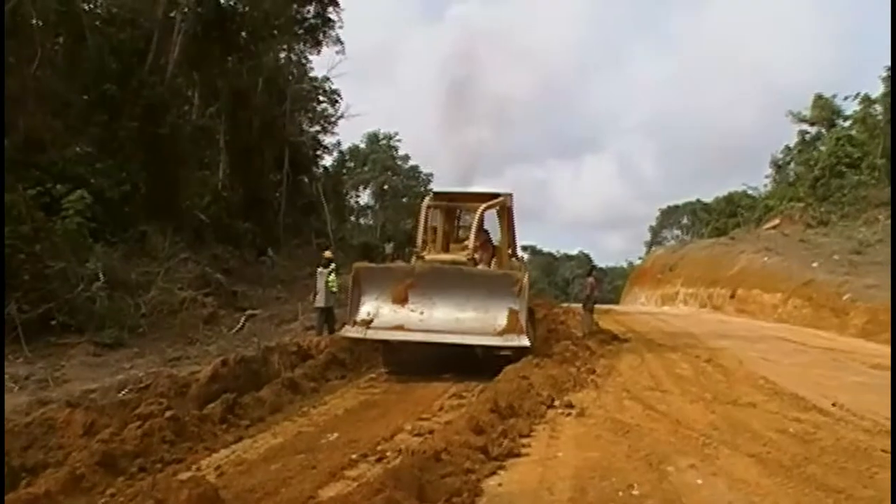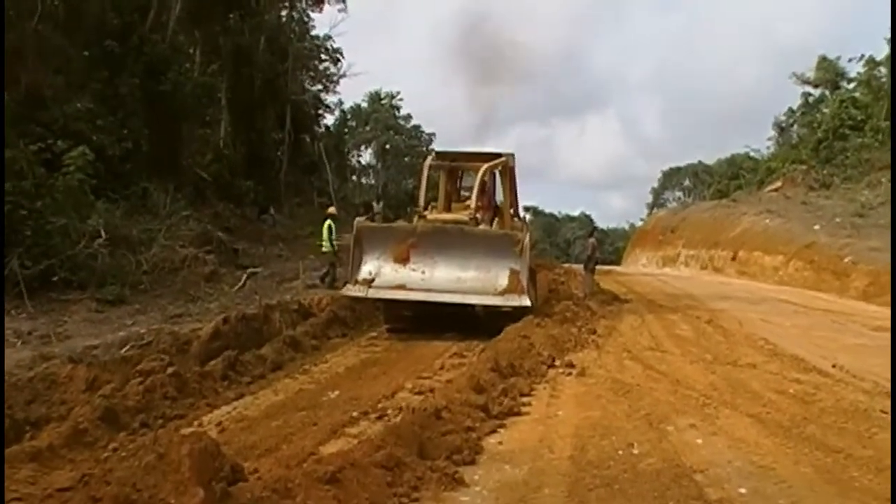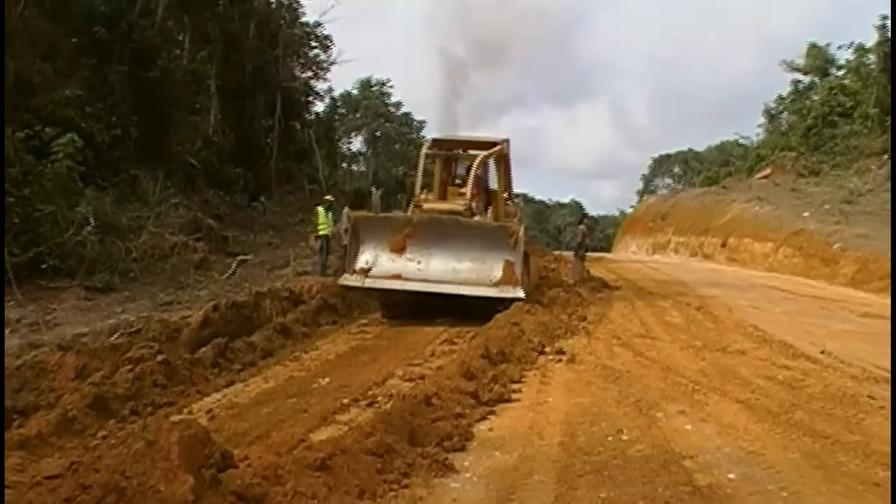We almost had an accident — the dozer almost hit the grader. There was an accident just about to take place.